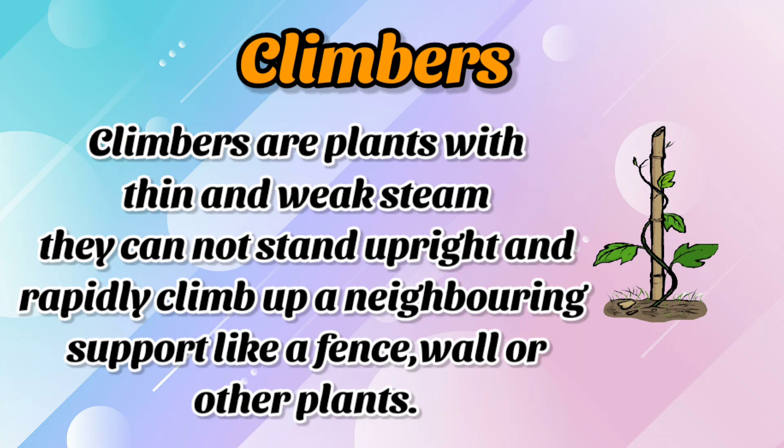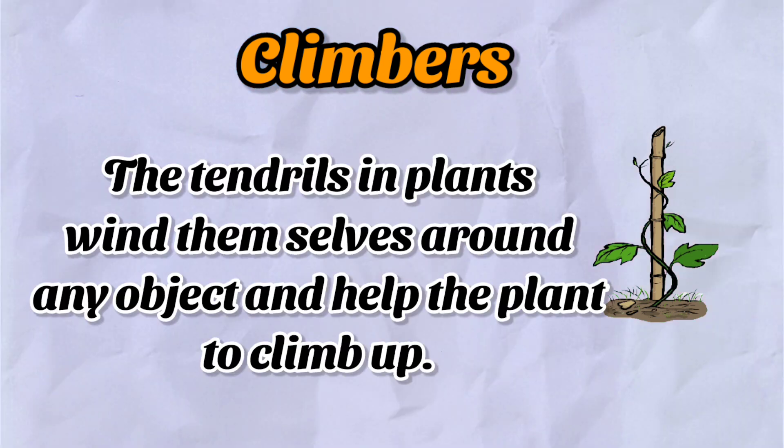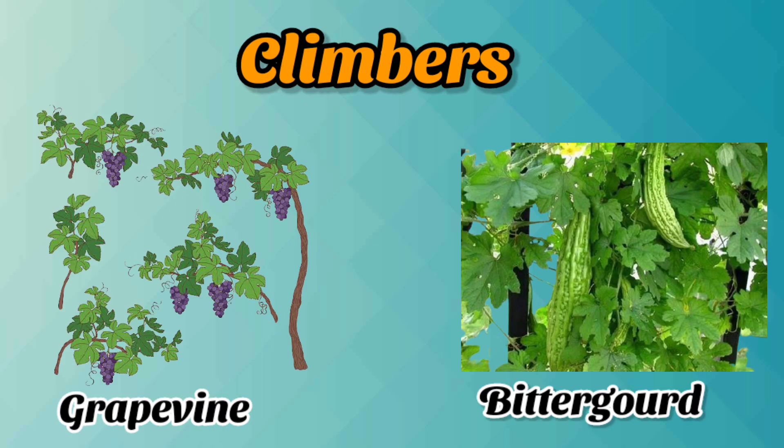Next are climbers. Climbers are plants with thin and weak stems. They cannot stand upright and rapidly climb up a neighboring support like a fence, wall or other plants. The tendrils in the plant wind themselves around any object and help the plant to climb up. The best examples of climbers are grapes and bitter gourd.